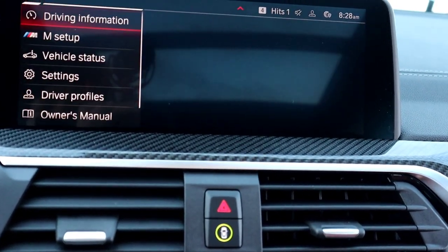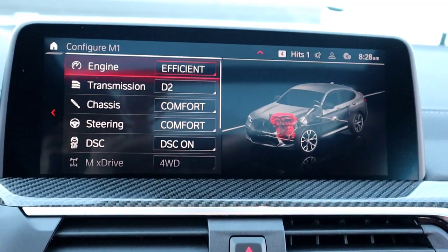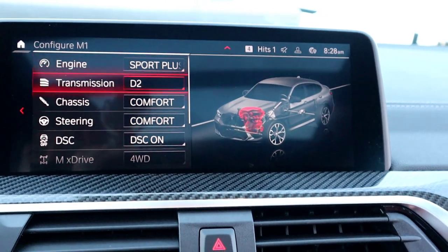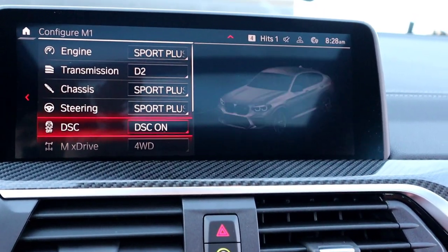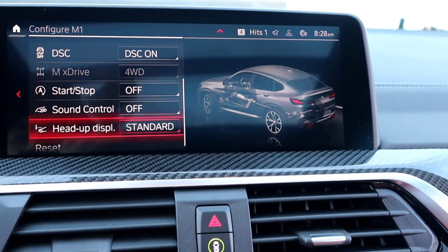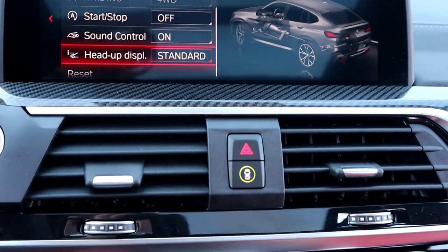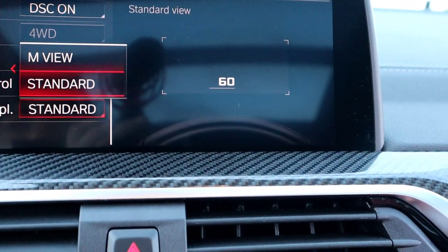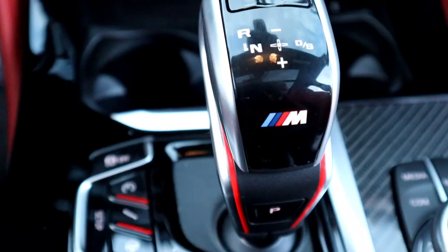In the M setup — just like those buttons — this one has Efficient, so we're gonna switch that to Sport Plus. Steering Sport Plus, keep the traction on, start-stop sound control on, sporty exhaust system sound. Heads-up display of course — you can change what it shows. Let's click it — yeah, that's the way to do it right there. Cool shift knob.